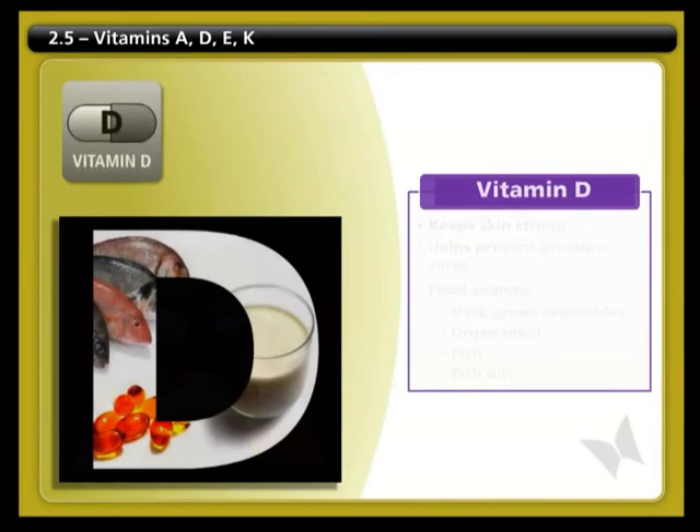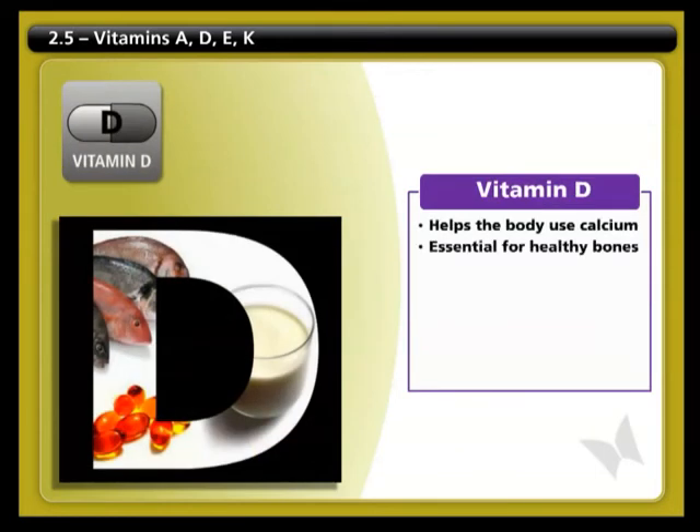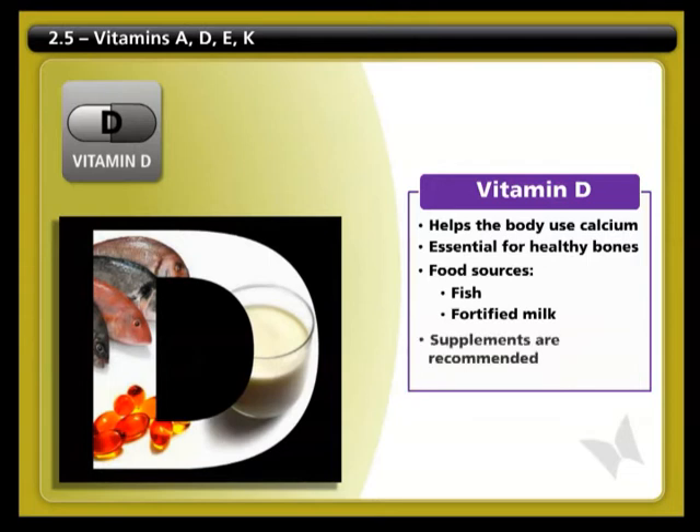Vitamin D helps the body use calcium. This vitamin is essential for healthy bones, which helps protect us from osteoporosis. Food sources are fish and fortified milk. Our body also converts vitamin D from sunlight. It is very difficult to get enough of this vitamin from our diet, so a supplement is highly recommended.